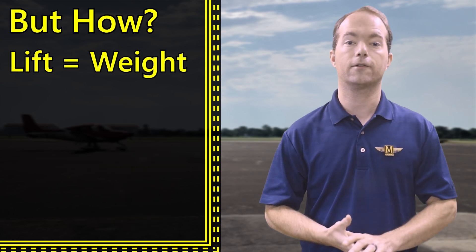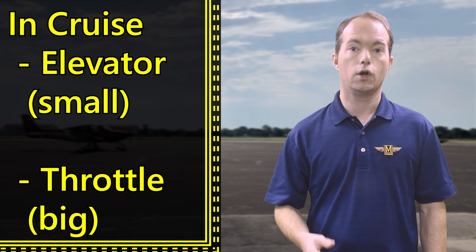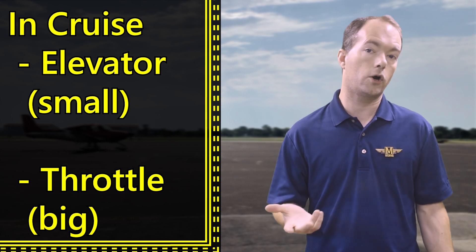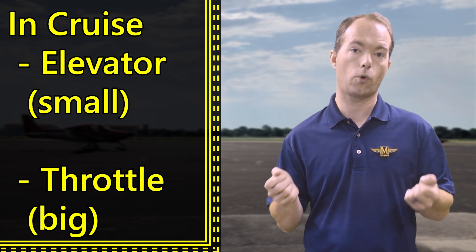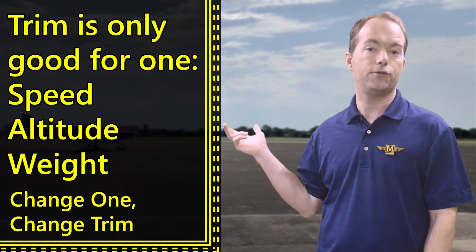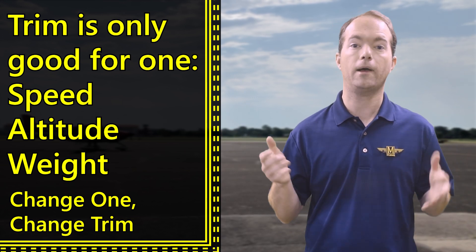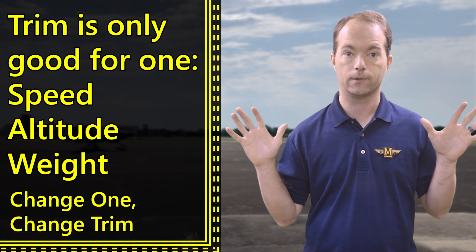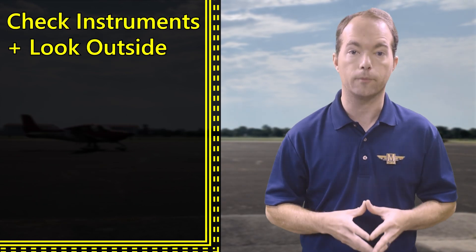How do you maintain this condition? Well, in cruise, you'll do it with the elevator and throttle. You'll add throttle to make large altitude changes, but you'll make minor adjustments with the elevator, or its trim wheel. The airplane will maintain its altitude on its own, given a proper power and trim setting. You can basically fly hands-off for a while. But how do you know you're flying straight and level?